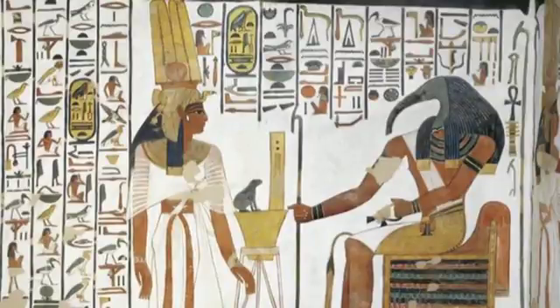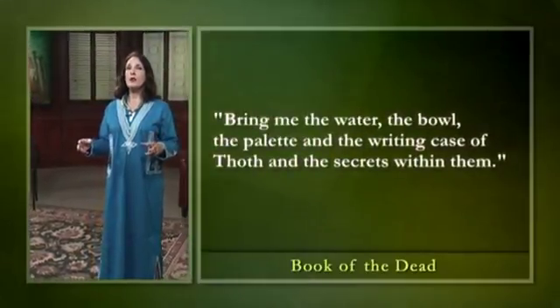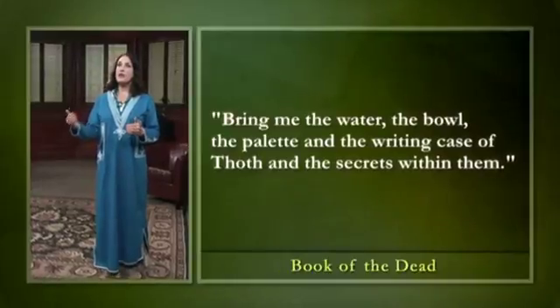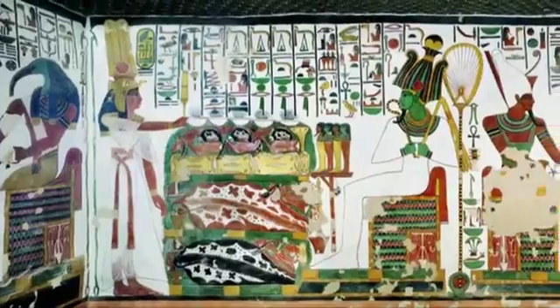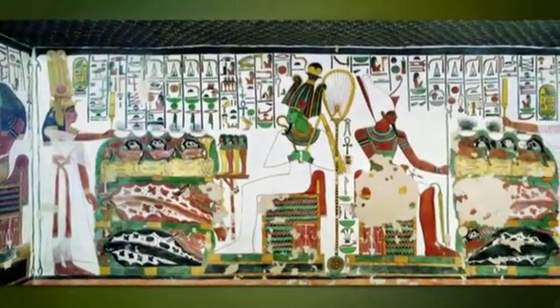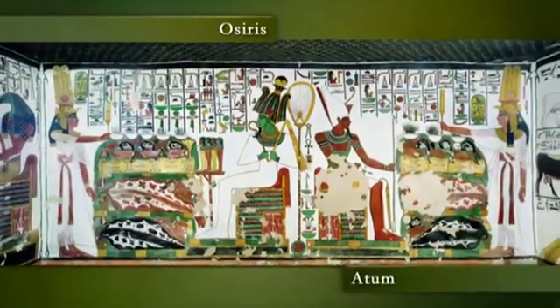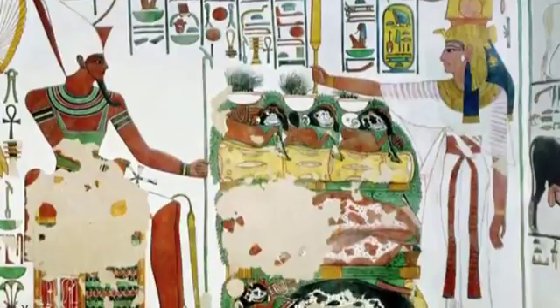Inscribed here is a quote from the Book of the Dead: 'Bring me the water, the bowl, the pallet, and the writing case of Thoth, and the secrets within them.' The scenes on the east wall show Nefertari with sumptuous piles of offerings to the gods Osiris and Atum, the creator god, both of whom are seated. There are many sorts of food.